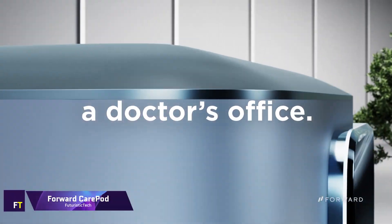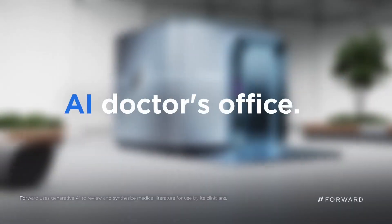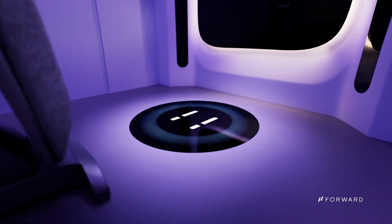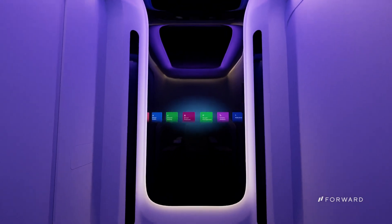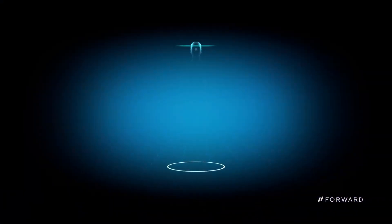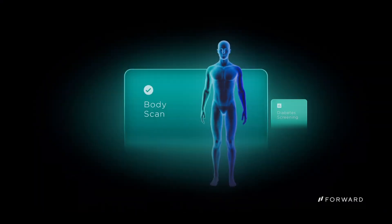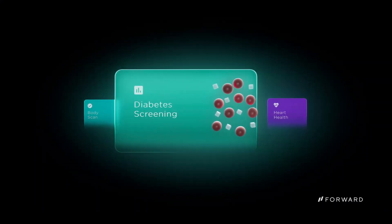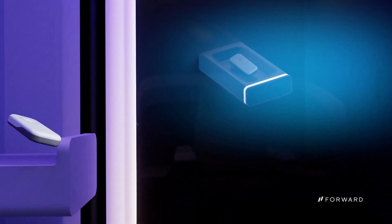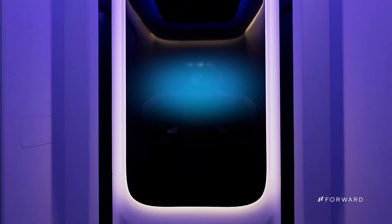A groundbreaking new way to get medical treatment is available with the Forward Care Pod, the first AI doctor's office that combines AI with human doctors and medical professionals. These AI-enabled pods allow users to take charge of their health journey with a fully immersive experience. As soon as a user steps foot in a Care Pod, they'll have access to a suite of health apps that can diagnose and treat a variety of conditions, as well as monitor vital signs and conduct blood tests.